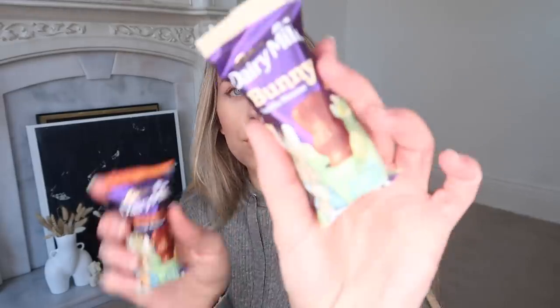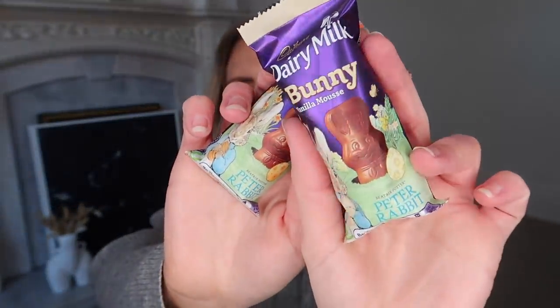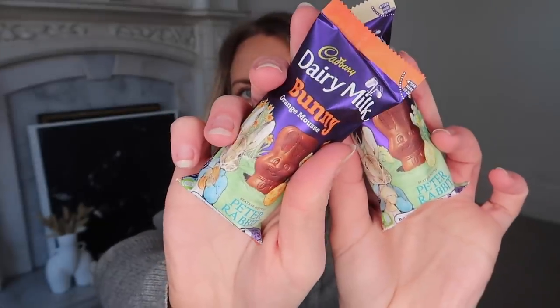A couple of impulse purchases at the checkout — again, more Easter chocolate. I saw these Dairy Milk bunnies in vanilla flavour mousse and also orange chocolate. I will love these as a little afternoon treat with a coffee because they're quite a good size.